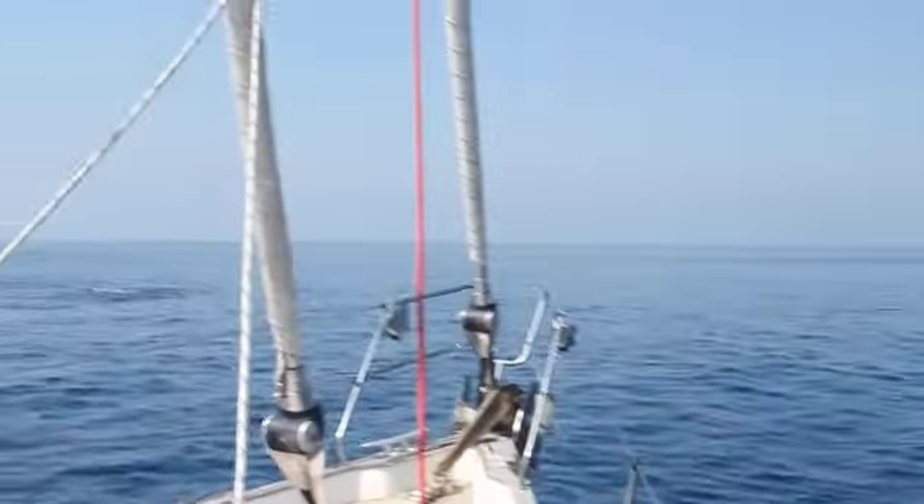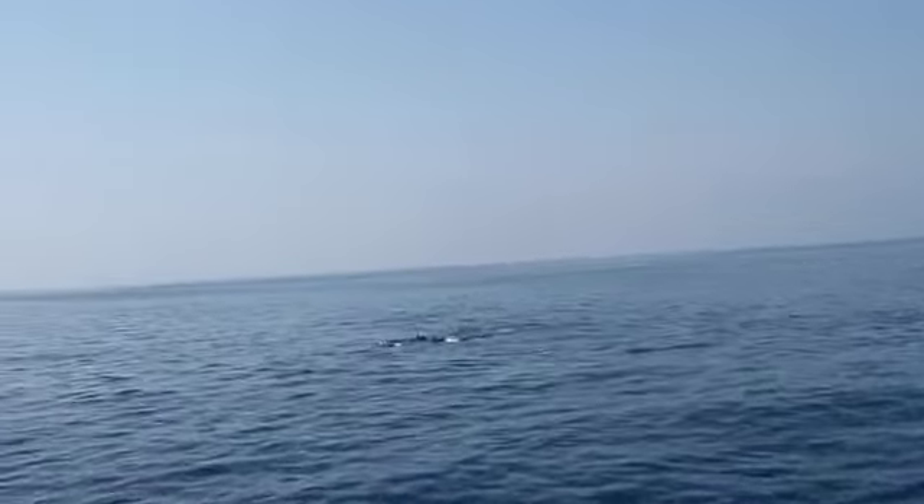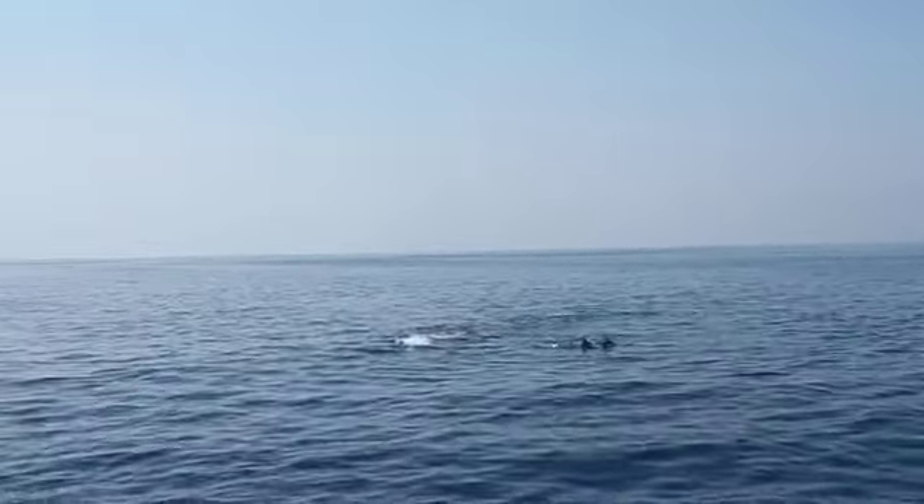We are thinking that these dolphins are going in circles, so we think they are actually hunting. By the bow! Video that! Look how fast it is!